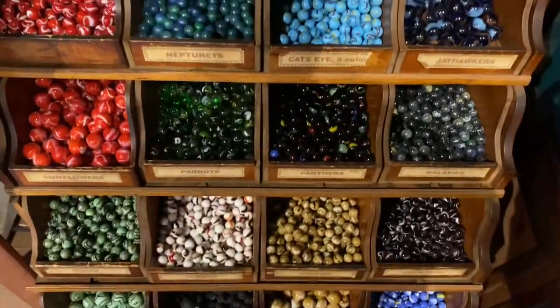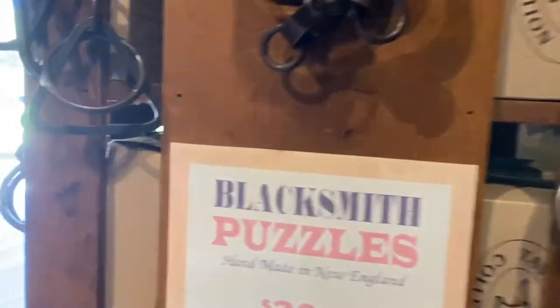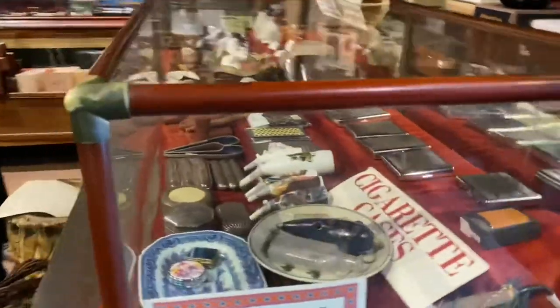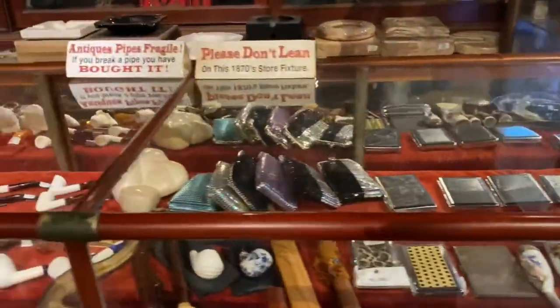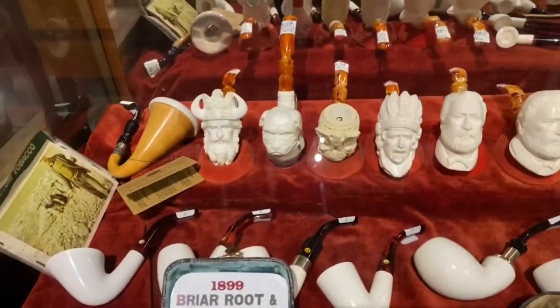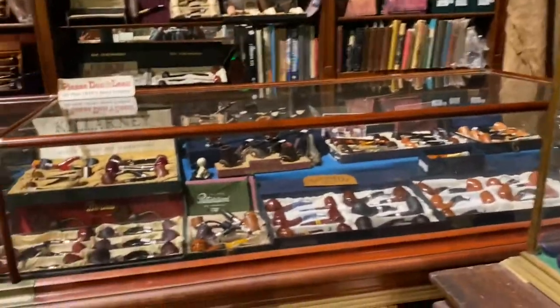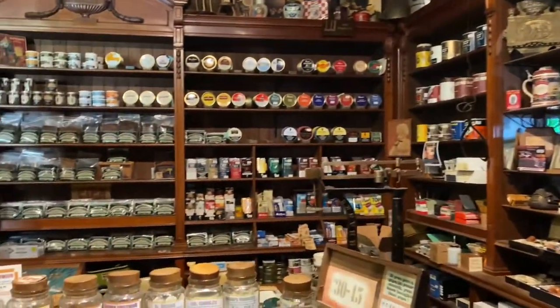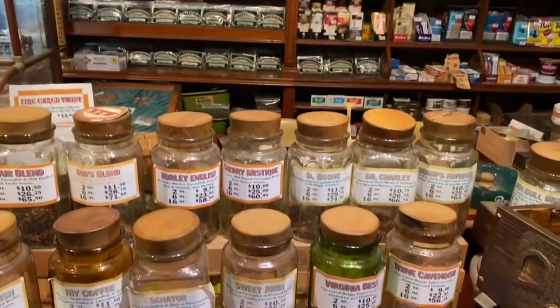Marbles — so cool. Blacksmith puzzles, these are so rad, let's check it out. Boxes. Antique Gresham pipes — look at all the original woodwork, all original woodwork.